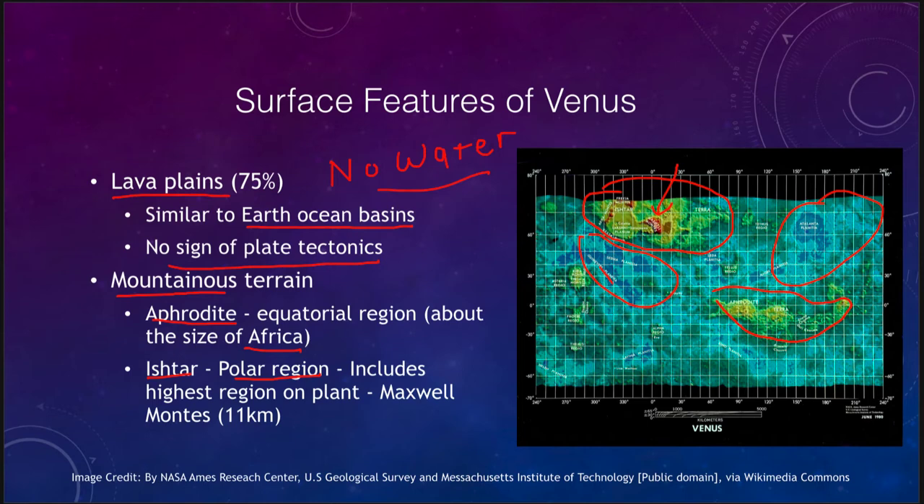That is much taller than mountains we get here on Earth. You can imagine that if you were somehow able to flood Venus with water, it would be the lower-lying areas that would fill with water, and Ishtar Terra, Aphrodite Terra, and some of the other higher areas would be the continents — the areas that would be up above the water level.